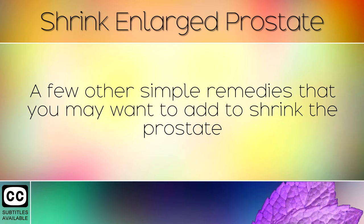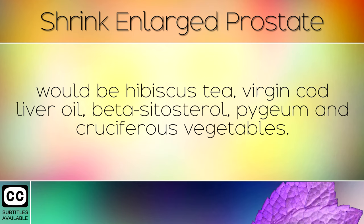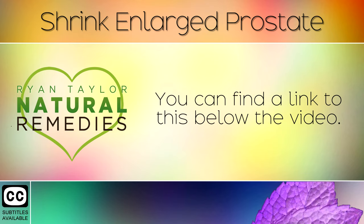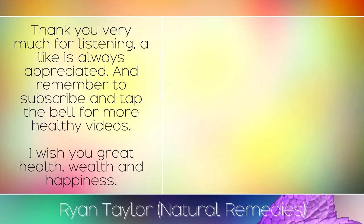A few other simple remedies that you may want to add to shrink the prostate would be hibiscus tea, virgin cod liver oil, beta-sitosterol, pygeum and cruciferous vegetables. In our previous video, we looked in more detail at which foods to avoid for prostate health — you can find a link to this below the video. Thank you very much for listening. A like is always appreciated, and remember to subscribe and tap the bell for more healthy videos. I wish you great health, wealth and happiness.